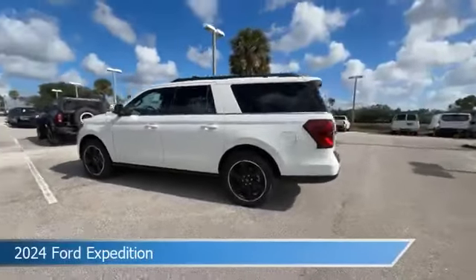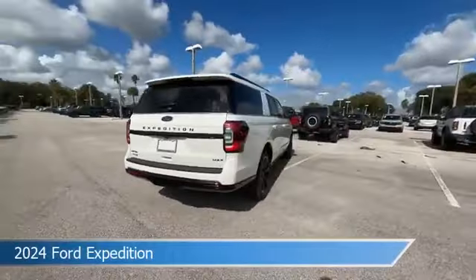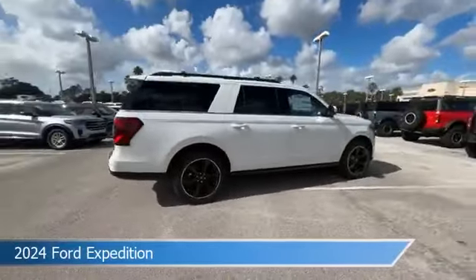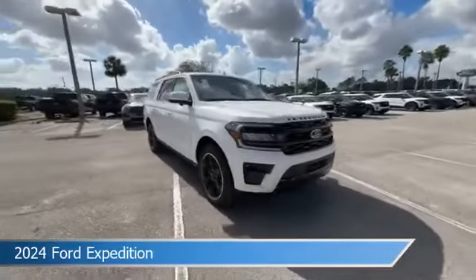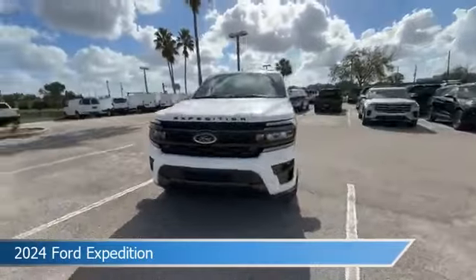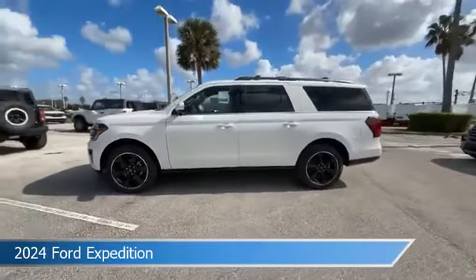Take a look at this 2024 Ford Expedition. Equipped with the automatic transmission in star white met tri-coat, this car comes with some great features including adaptive cruise control, dual climate control, Android Auto, Apple CarPlay and more. Come in and check it out today.